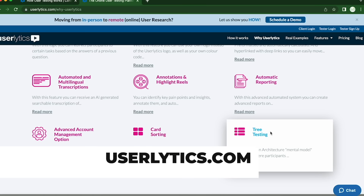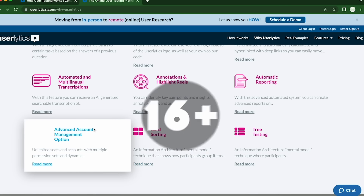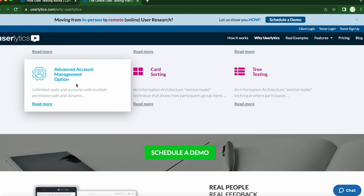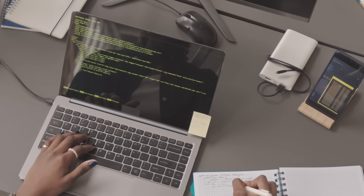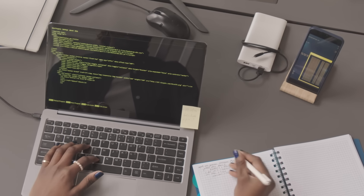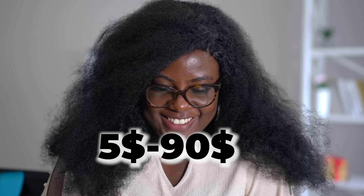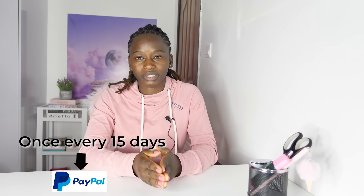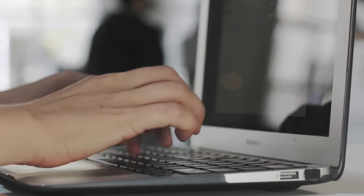Platform number five is Userlytics. You also have to be at least 16 years old to register, and you may be required to take a practice test before getting started. Once you start testing, your work will be reviewed and you will get paid once the tests are approved. You can earn anything between $5 and $90 depending on the tests you perform and their complexity. You are paid once every 15 days via PayPal, though this may vary.